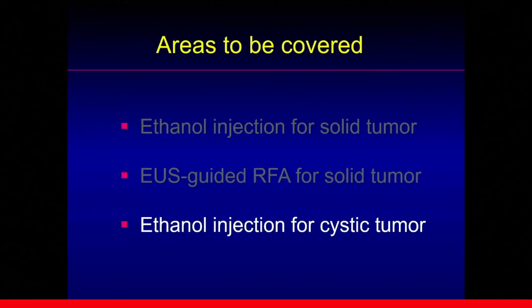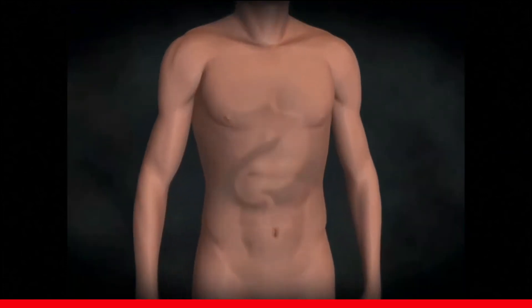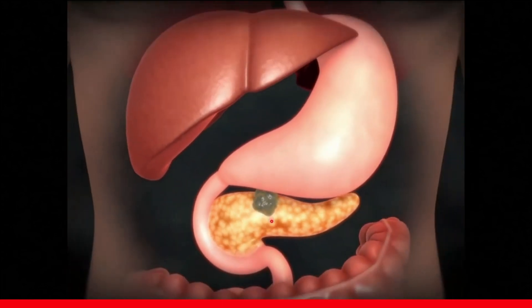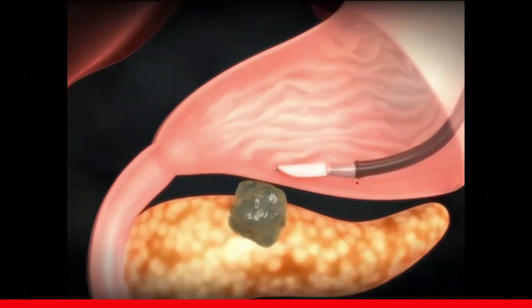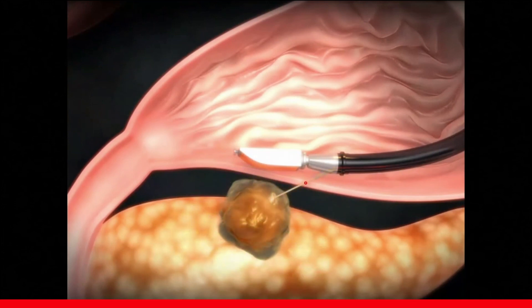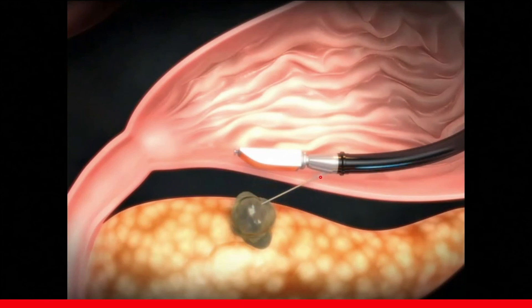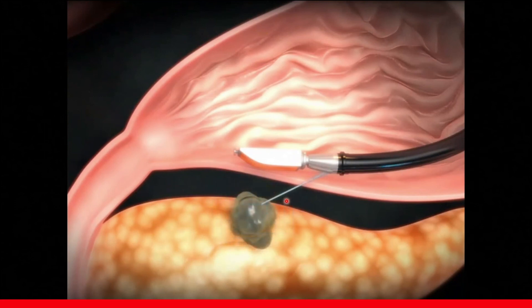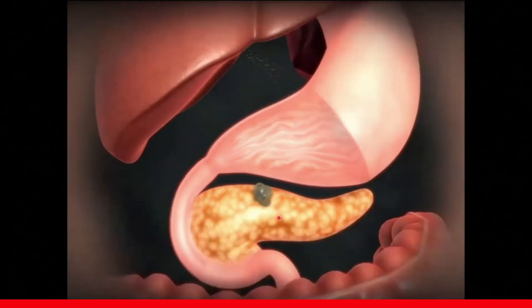Lastly, for the management of pancreatic cystic tumors, we can use an ethanol injection technique called ethanol lavage. If there is any growing cystic tumor in the pancreas, we can use EUS for delineation of the lesion. The linear EUS scope goes into the stomach, we delineate the lesion, puncture the cyst, and aspirate the cystic fluid. Then pure ethanol is injected into the cystic cavity. Aspiration and injection of ethanol can be repeated three or four times. Finally, we instill a small amount of paclitaxel into the cystic cavity.